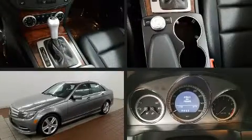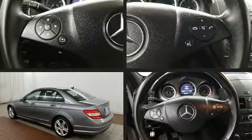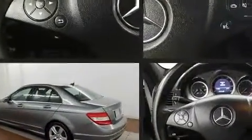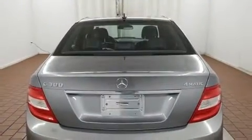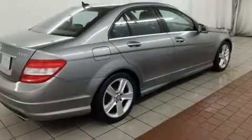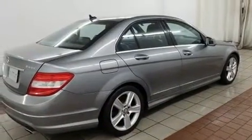Get excited about the 2011 Mercedes-Benz C-Class. This four-door, five-passenger sedan provides exceptional value. Smooth gear shifts are achieved thanks to the three-liter, six-cylinder engine, and for added security, dynamic stability control supplements the drivetrain.